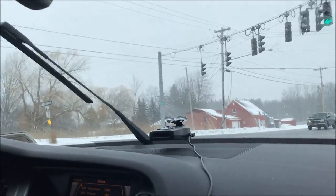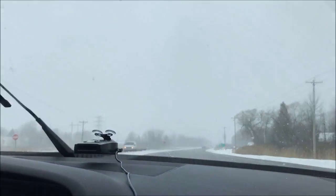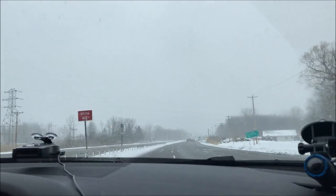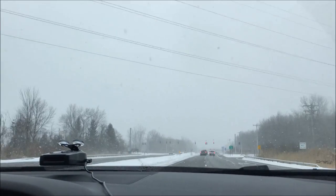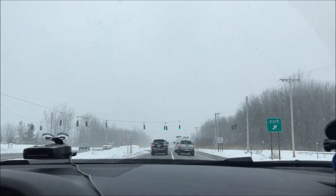We're heading out from Kantic right now. Can't wait to see how this drives. Oh, it definitely pulls harder, dude. Yeah, it definitely pulls harder. You can feel it — once that turbo kicks in. Happy customer.